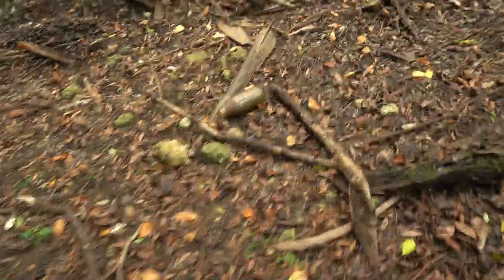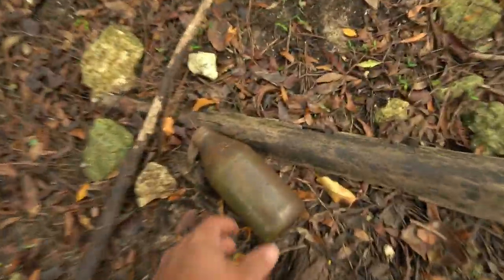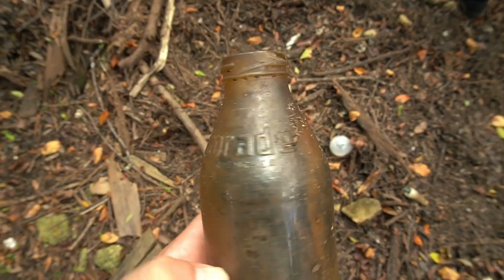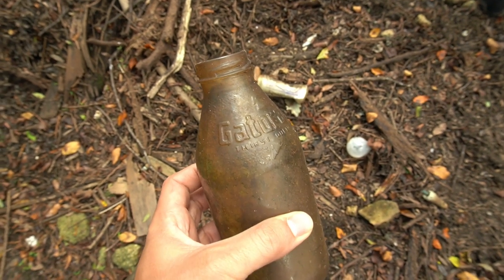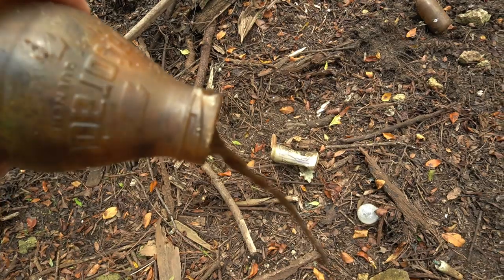I'm always on the lookout for other things when looking for fossils as well. I really like old bottles, and check this out — this is a glass Gatorade bottle. Gatorade actually stopped using glass in 1998, so this is at least that old.